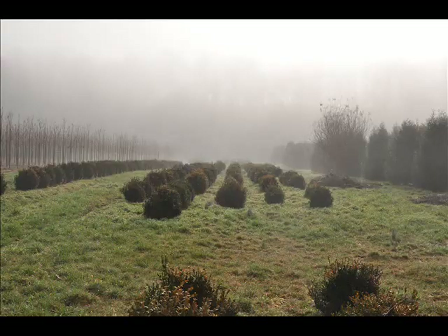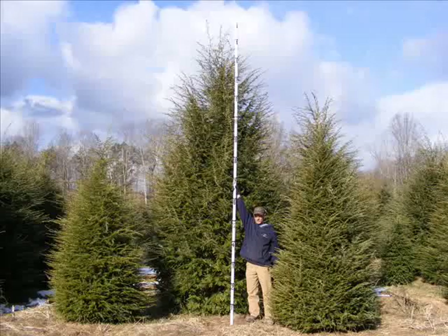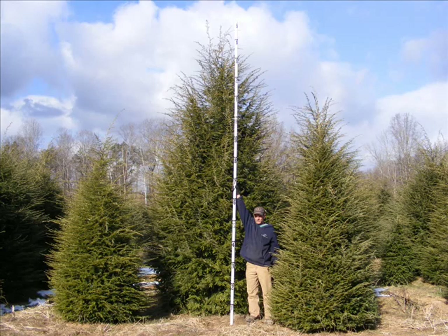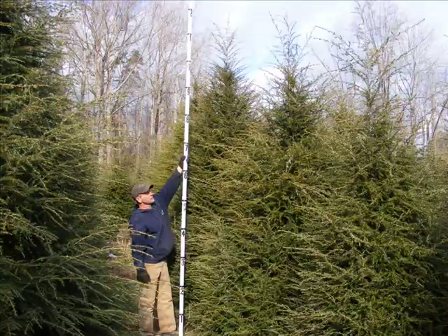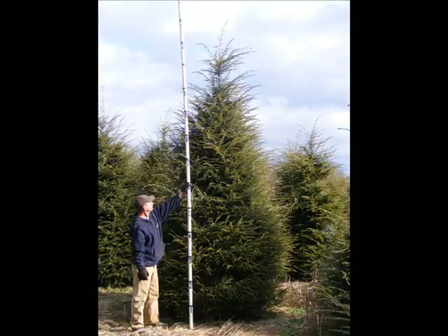At Highland Hill Farm, we have a lot of different kinds of trees — both deciduous and evergreen. Some of the spruces we have include Colorado Blue spruce, Norway spruce, white spruce, Serbian, Black Hills spruce, and black spruce.